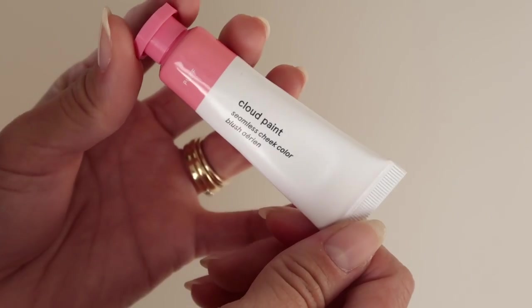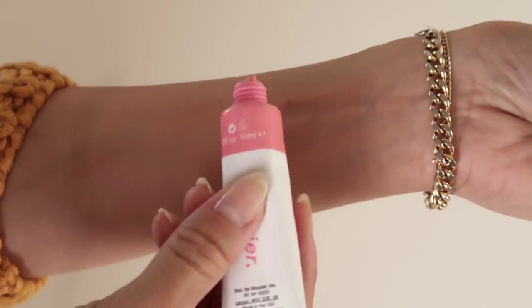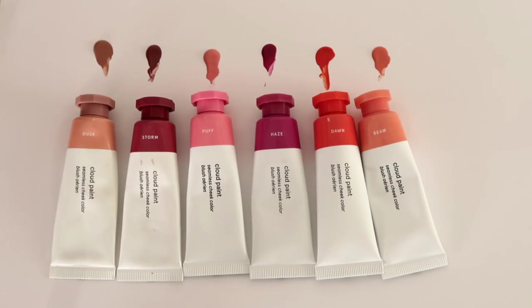Now we're going to get into the Cloud Paints that are new. This first one is Puff and this is a Barbie pink blush. This would look amazing if you have really fair skin — it's gonna be so beautiful and I'm honestly so jealous that you can wear this shade. I don't do a lot of baby pink especially on my lips, so this isn't something I would gravitate towards. But if you can rock a light pink lip I definitely feel like you would look so good with this shade. It's just a little too pastel-y pink for me — I tend to go more towards orange and reddish undertones. For me personally, I think I look the best with Storm and Haze.